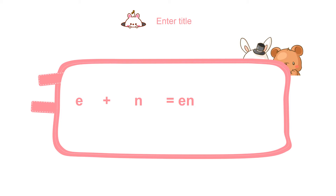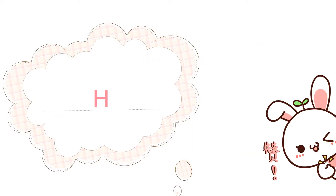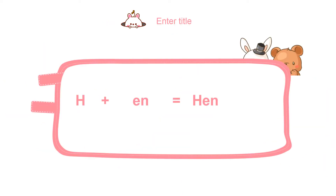They played together, ate together and did a lot of things together. But they wanted one more friend, so they decided to go for a hunt. On the way, they found the letter H. They asked H, 'Would you like to become our friend?' H was surprised to see two letters together and decided to do friendship with them. H with EN became HEN.